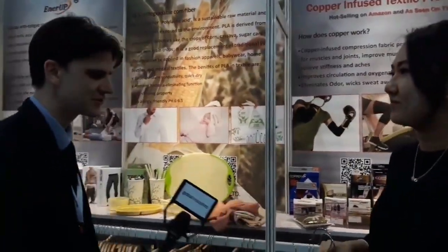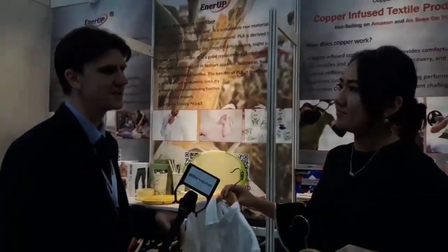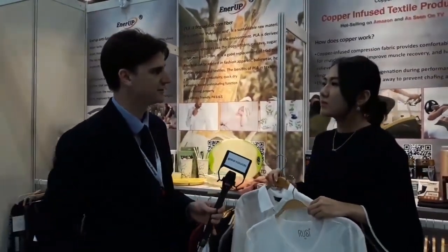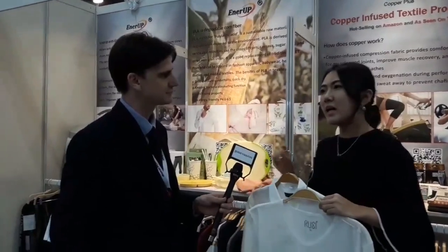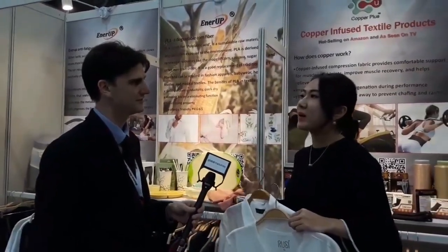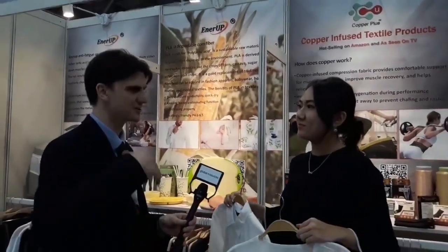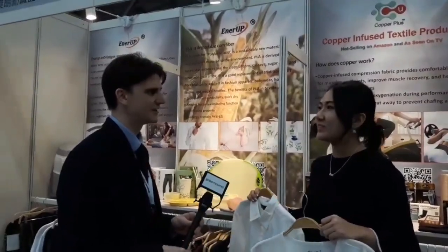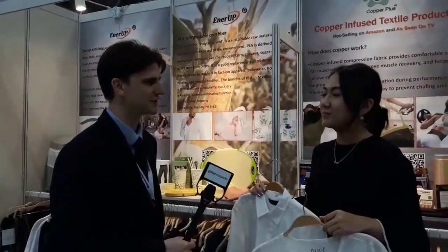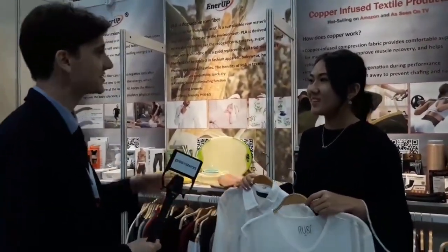Not everyone is using this — is that because it's more expensive? Not really expensive, but slightly more expensive than normal petroleum fiber, so it's definitely acceptable for the mass market. It's not going to double the cost or anything like that, but customers who are receptive to the idea of being greener would go for that change in price.